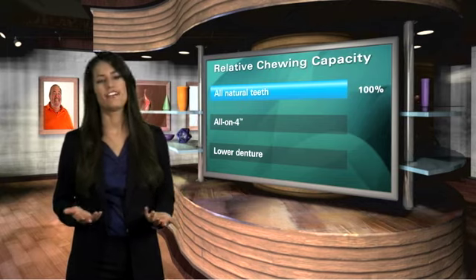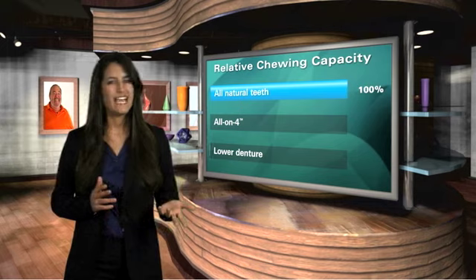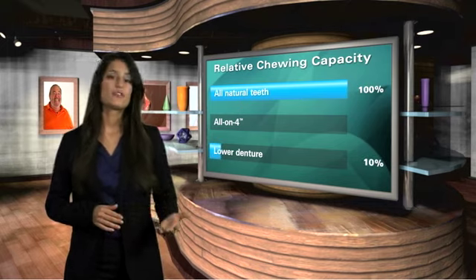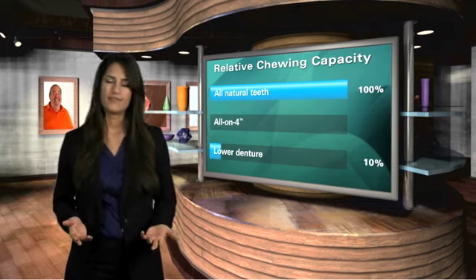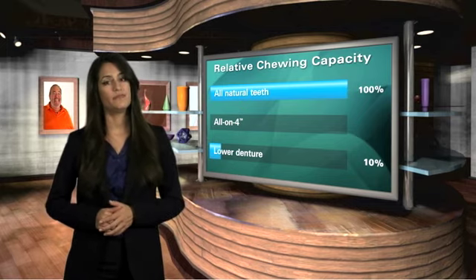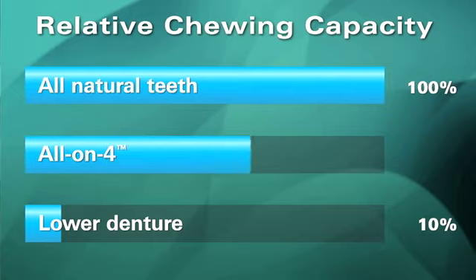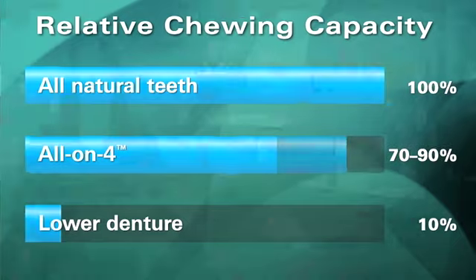Many people wear conventional dentures. A full set of dentures allows for only 10 percent of the chewing capacity compared to a person with a full set of natural teeth. This means a softer diet, which may eliminate some of the food you're accustomed to eating. With the All-On-4 procedure, you can regain your self-confidence and 70 to 90 percent of your chewing ability. Eat the foods you once enjoyed.